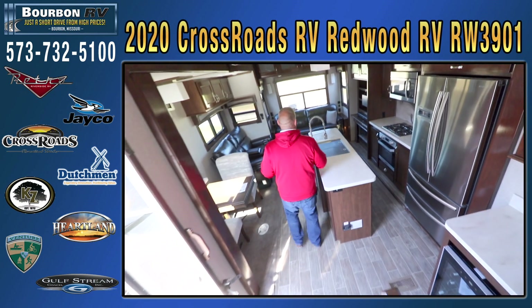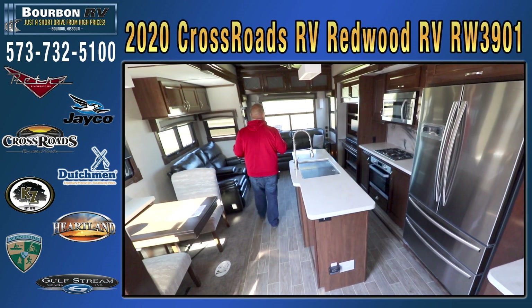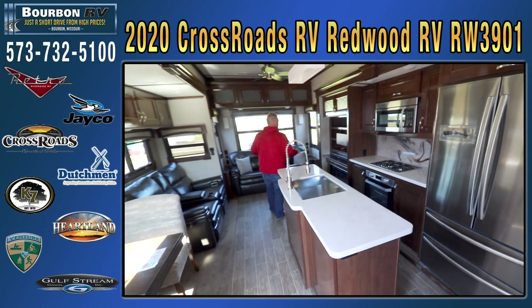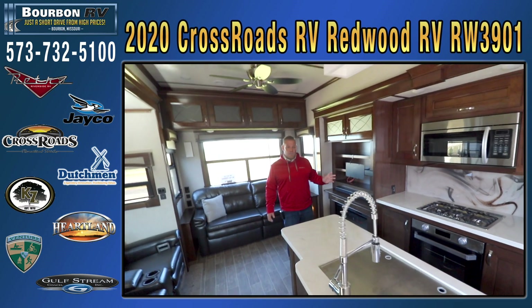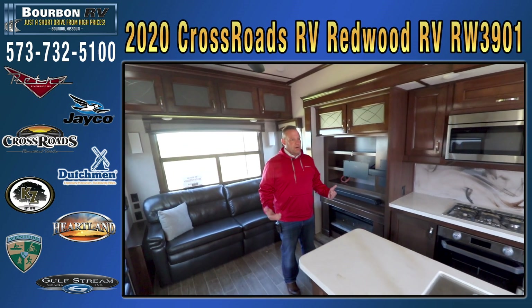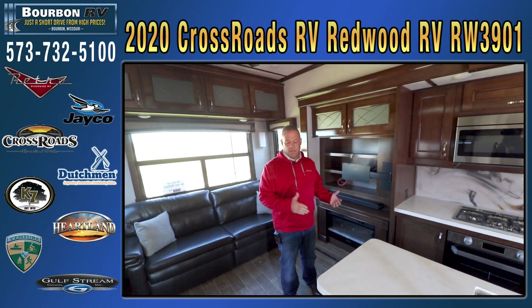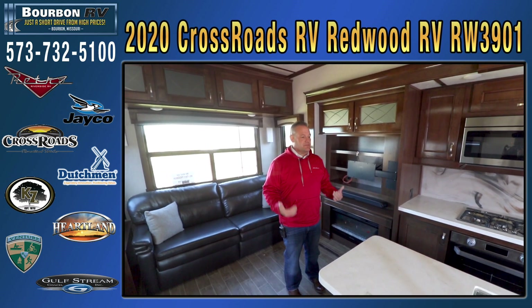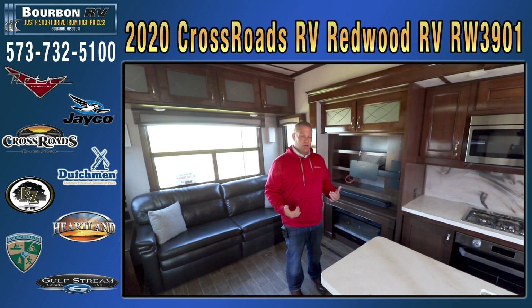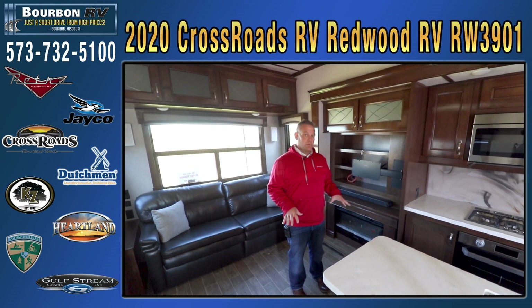There are a lot of different Redwood floor plans. We're a new Redwood dealer — we'll be glad to order you a unit. We're just a short drive from the high prices in St. Louis, and we're proud to be a Redwood dealer. I'm sure we're going to stock more floor plans, but these are the first two we've gotten in and I was extremely excited about them, so I thought I'd do a video. There'll be more Redwoods to come.